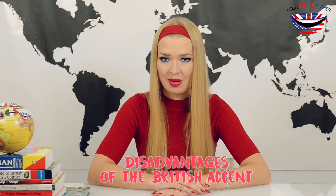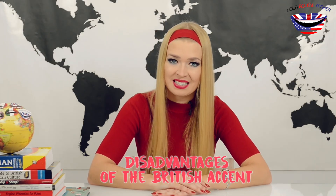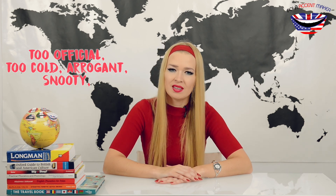And now let's talk about disadvantages of the British accent. Many people claim this accent is considered to be too official, cold, arrogant,